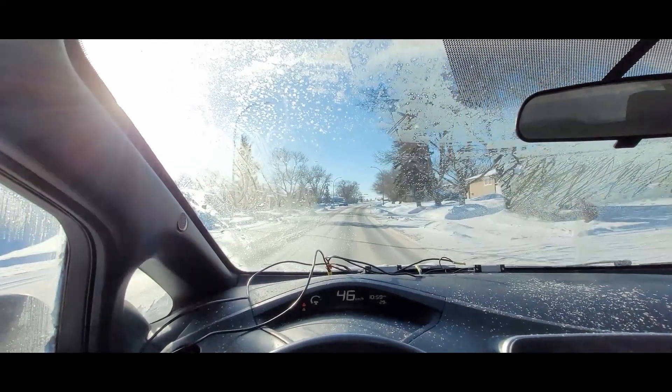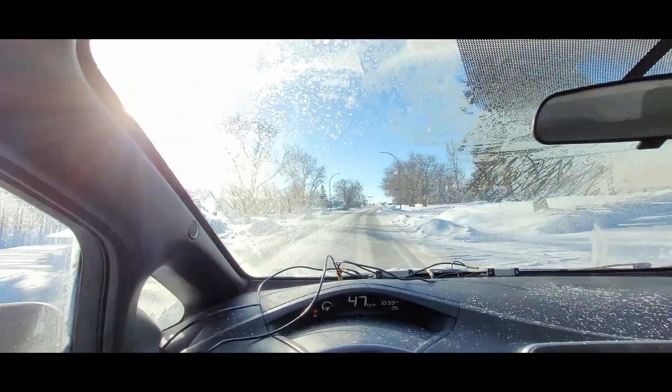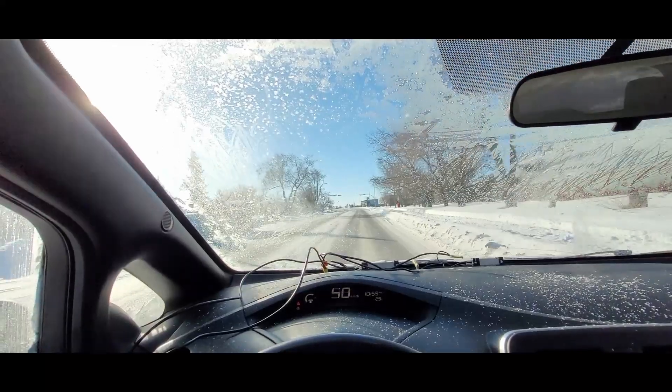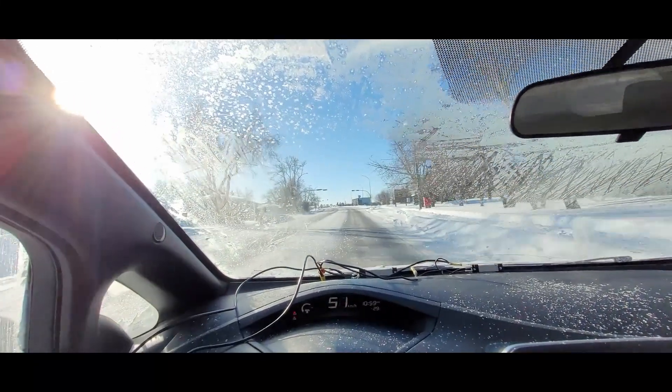I had trouble starting. I had to disconnect the battery. There was an error, but it's working fine. The windshield is a lot better than it normally is. I'll park it in the sun and it'll be great.